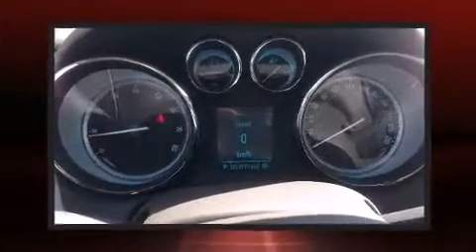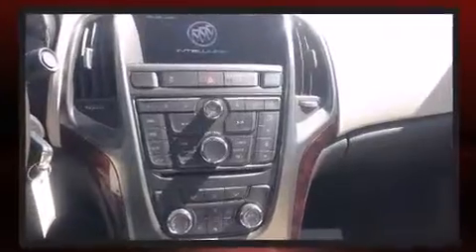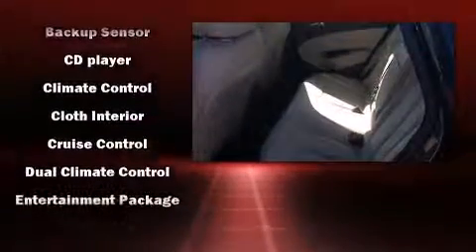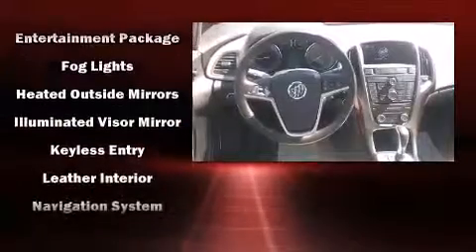Safety equipment has been integrated throughout, including front and rear side impact airbags, brake assist, a panic alarm, OnStar, and four-wheel disc brakes with ABS. This car was designed with safety in mind, allowing you to drive with even greater assurance.